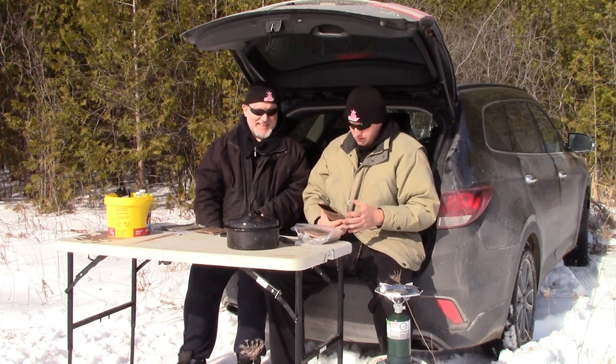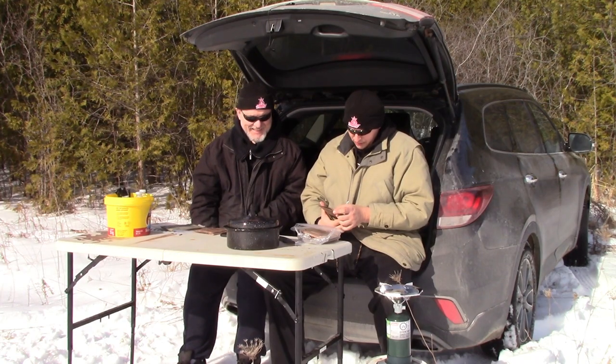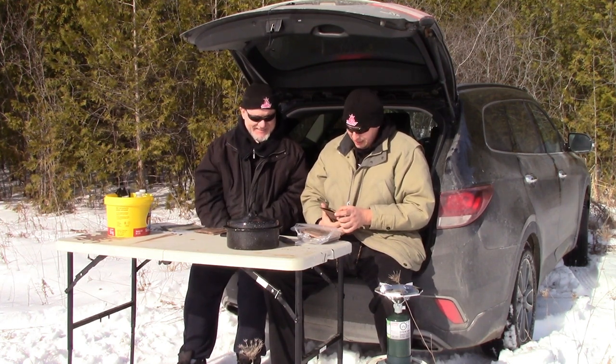Do you know what dextrose is? Dextrose is a simple sugar that is made from corn and is chemically identical to glucose or blood sugar. Dextrose is often used in baking products as a sweetener and can be commonly found in items such as processed foods and corn syrup. Artificial and natural flavors. Maple flavor - we know that one.